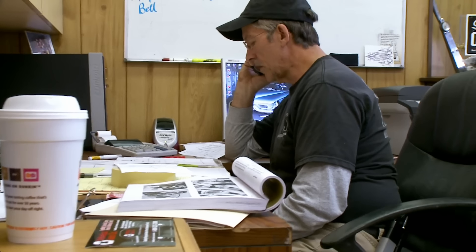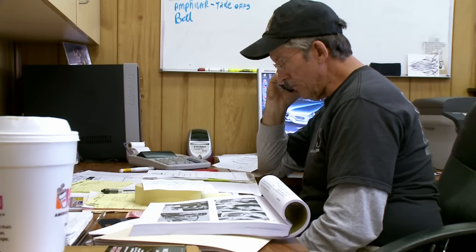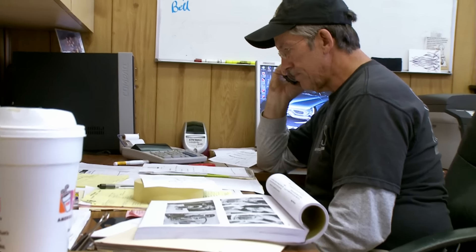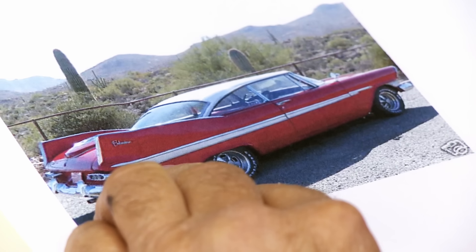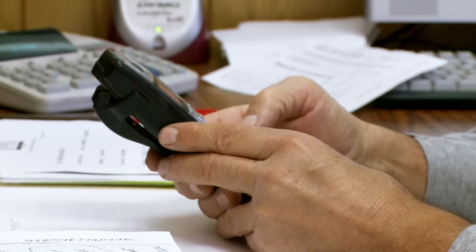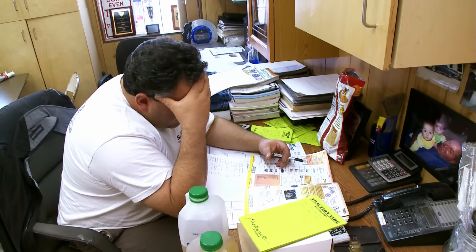"Yes, this is Jim from Marquee Auto Restoration — I'm looking for a 59 Plymouth Belvedere side trim." "How about a 55 DeSoto grille?" The search for rare parts is running into a dead end. Thanks to photographer Jerry Icke, the team knows what parts to look for, but the Chicago car show is getting closer — they'll have to make parts or make do with what they can find.